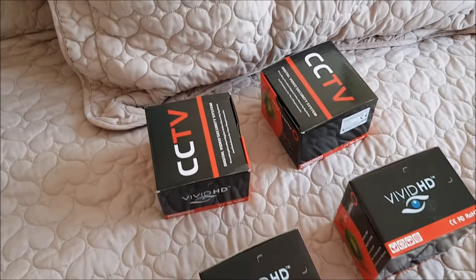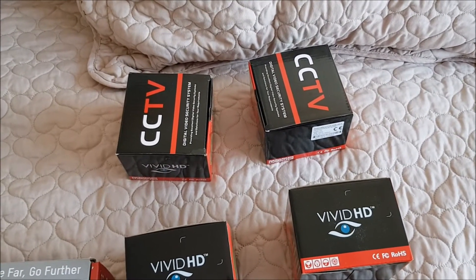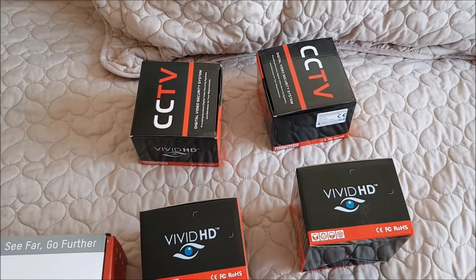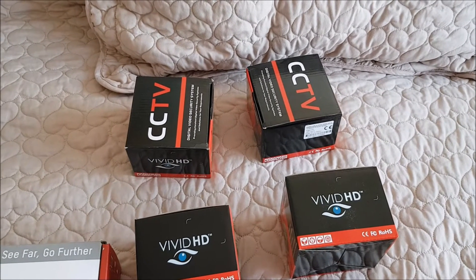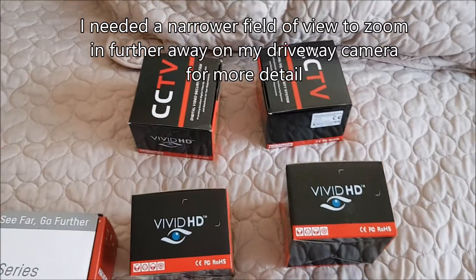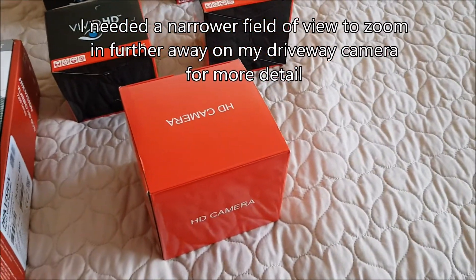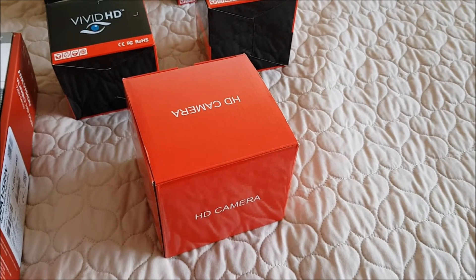These cameras are what they call 2.8mm wide-angle lens cameras, which offer a wide field of view. But after I'd started fitting the CCTV system, I realised I needed to zoom in a bit more on one of my cameras, so I changed one of them for a bigger, what they call a varifocal camera.